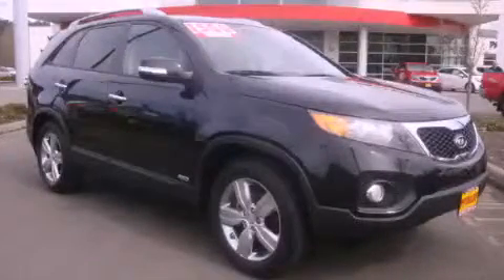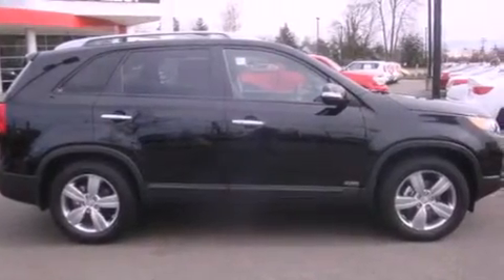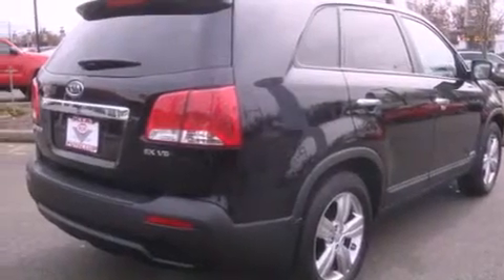This is a brand new 2012 Kia Sorento, functional utility for a modern lifestyle. It has a 3.5 liter 6-cylinder engine, an automatic transmission, and 4-wheel drive.